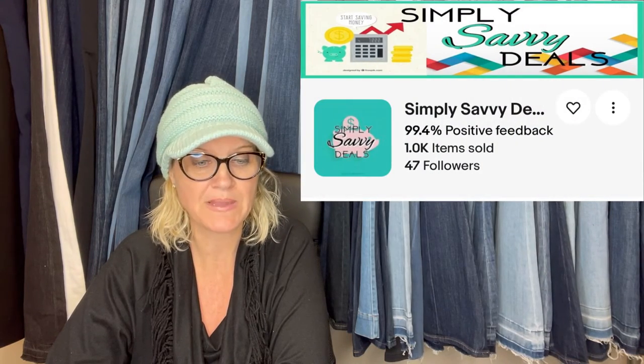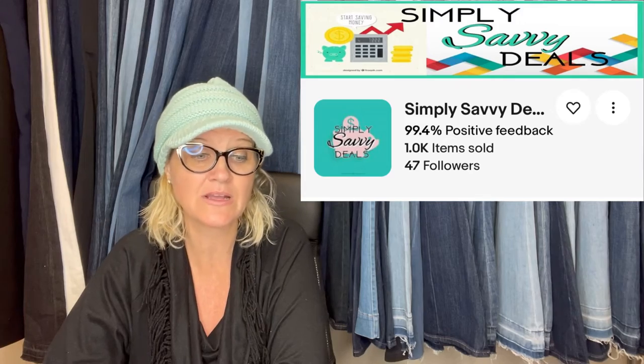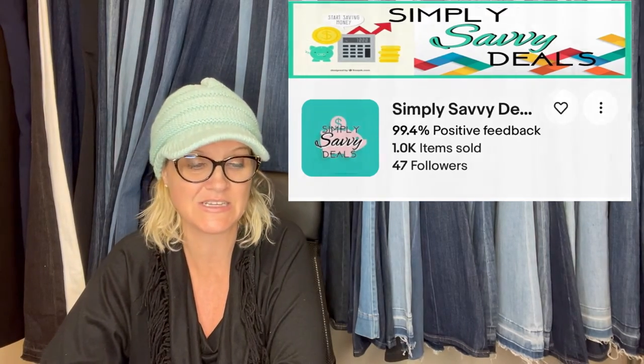This one comes from Simply Savvy Deals. They won this Bible on a local Facebook auction page for $5, did some research, and started a 7-day auction for $60. The auction ended at $139 plus shipping and the buyer paid immediately. It is a Defender Bible, limited edition King James version.